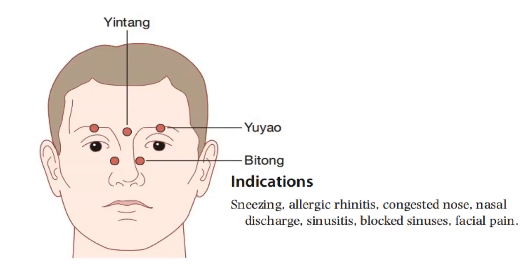Titong is indicated for sneezing, allergic rhinitis, congested nose, nasal discharge, sinusitis, blocked sinusitis, and facial pain.